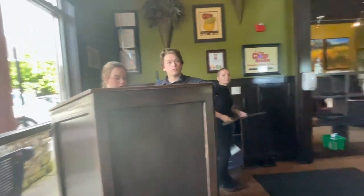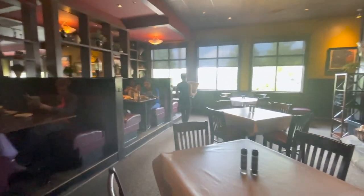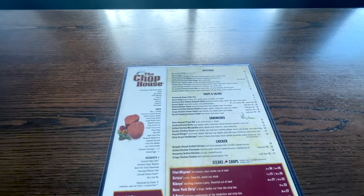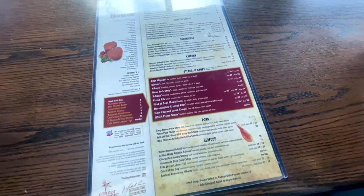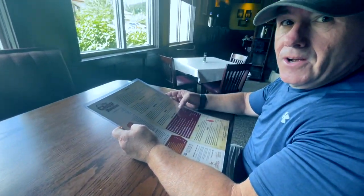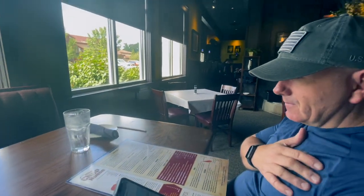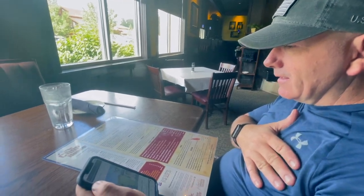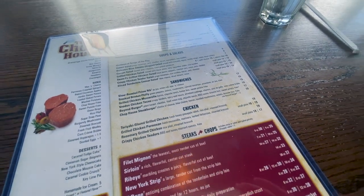We need a table — a booth, please. Any idea what you're going to get yet? No, new place, haven't had a chance to look. Me either. I'm going to have to take a while to look over this. So did you decide? Yes, I'm going to get the grilled chicken sandwich. And I decided on crispy chicken tenders. And if you want, we can split them and share. Sounds good to me.